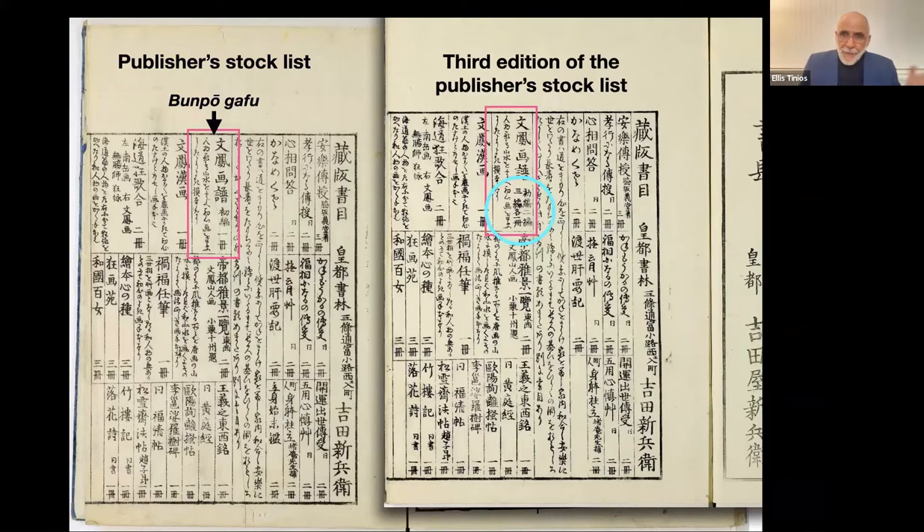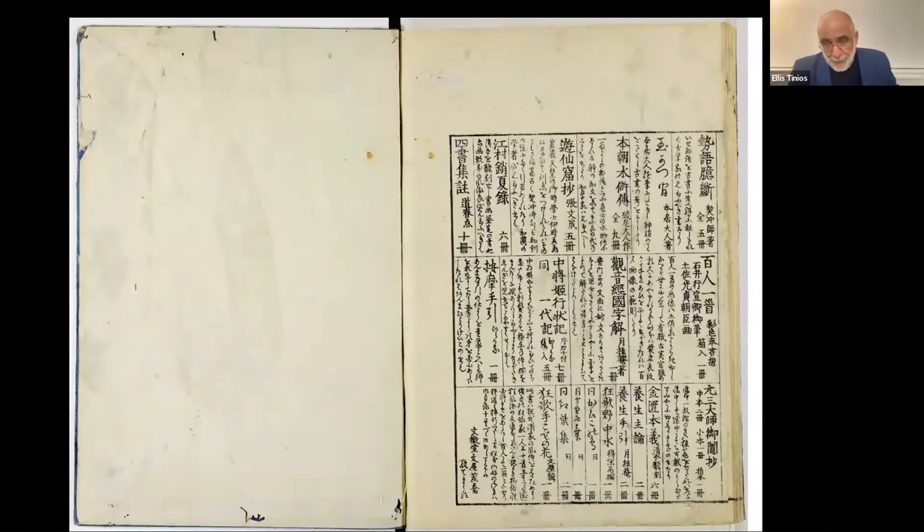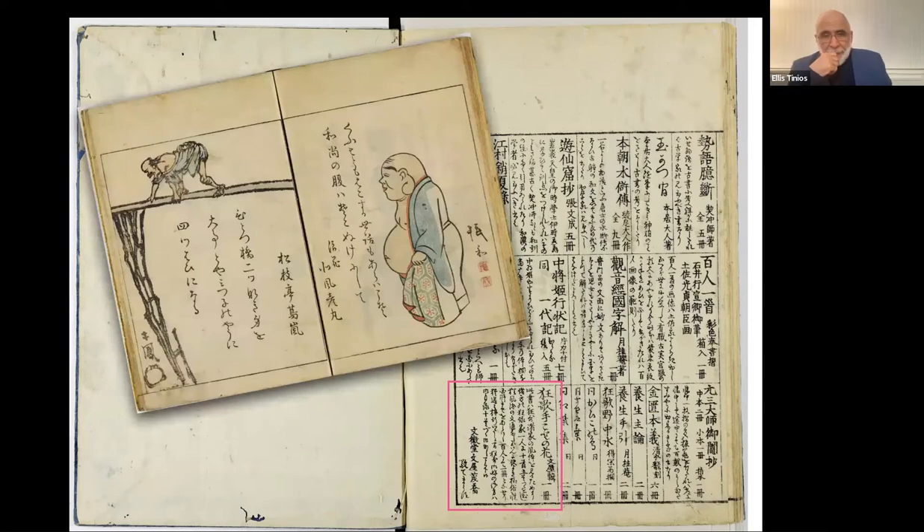Although 10 volumes were promised, the series stopped with volume three. Subsequently Yoshida Shinbei published other works by Bumpo but did not consider Bumpo Gafu profitable enough to continue. Nonetheless, the three published volumes remained in print at the very end of the 19th century. The second page of publications includes an annual poetry anthology that Yoshida Shinbei edited himself, as he was a notable poet. For a fee you could have your poems included — there was no editorial oversight, you paid your money and you got published. This is another way in which the practice of poetry was being commercialized by publishers in early modern Japan.